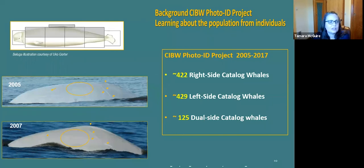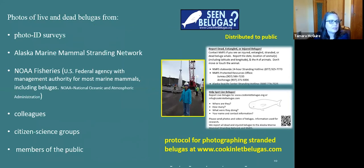The second type of data we collect is information on individuals. For example, one whale was seen in 2005 and again two years later, identified by faint white marks on its right side — the marks persist over time and are used to build our long-term catalog. We have catalogs of right sides, left sides, and a dual-side catalog. We obtain photos of live and dead whales from a variety of sources, and our project involves outreach through a website where people can share sightings and photos.